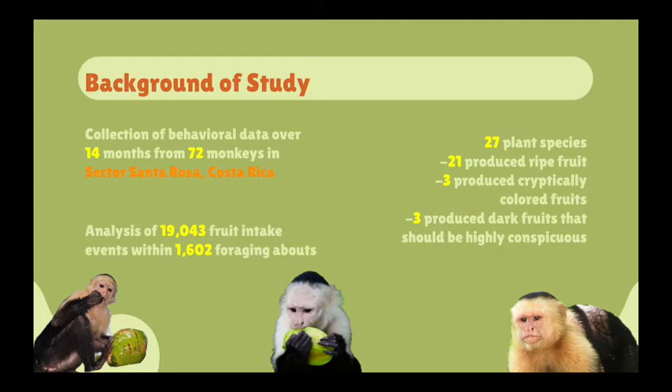Another important thing to consider is that this was based on 27 plant species, where 21 of them produced ripe fruit that was more visible to monkeys with trichromatic vision than monkeys with dichromatic vision. Three plant species of the 27 produced cryptically colored fruits that were similar to the background of the leaves. The last three species produced dark fruits that were highly visible to all vision phenotypes. Each fruit category has significant variation in their nutrition, but they did not differ significantly in their size, energy intake rates, or energy content.